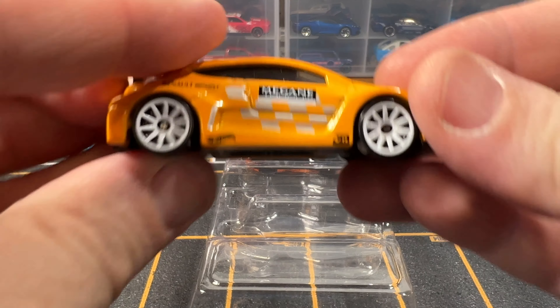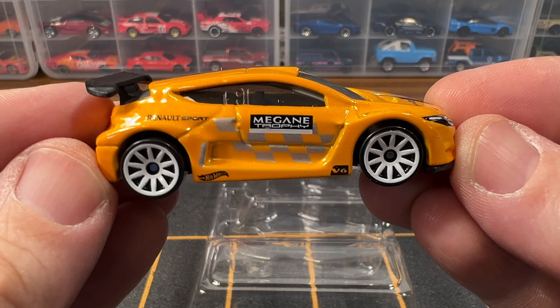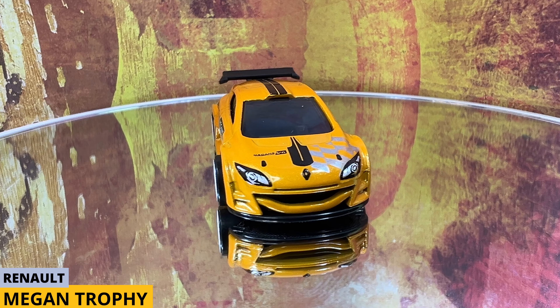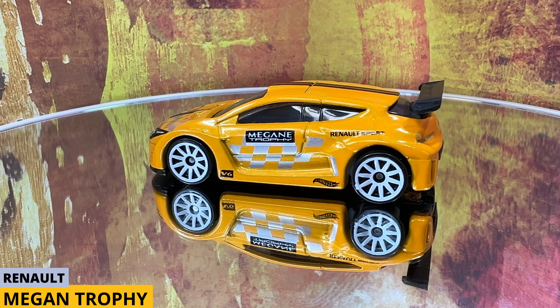Next up is the Renault Random Again Trophy. This has been in production since 2011. The color is yellow. The Tampos are black racing stripes, a silver checker pattern, headlights, the Renault logo on the hood, and sponsor stickers. The wheels are black and white 10-spoke wheels.